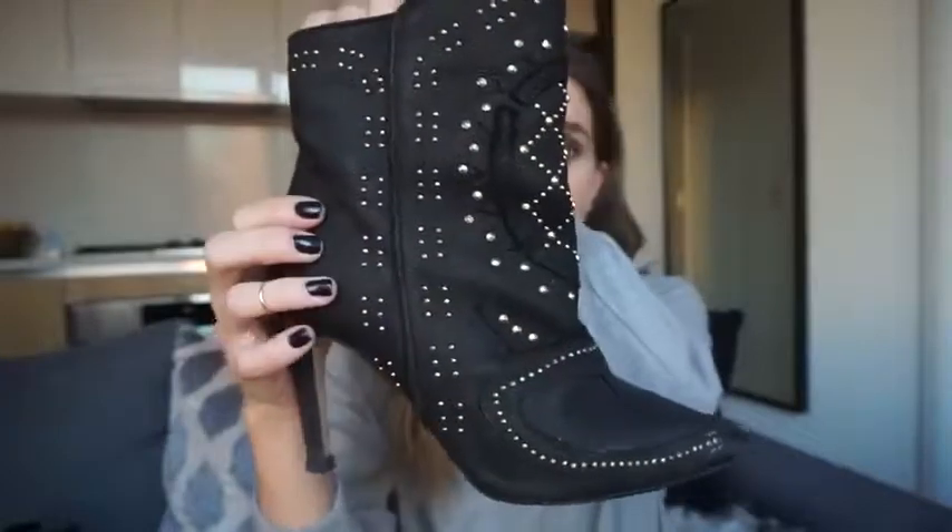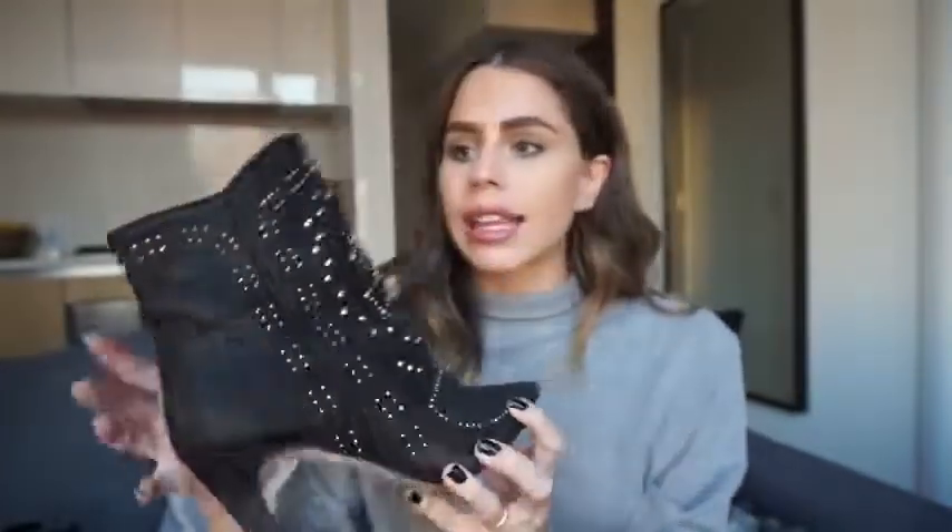Speaking of studs, I have got these — I got them on Poshmark, someone was selling them for like $15, so obviously I bought them. I think they're from Zara actually, but they're super cool with some really awesome detailing. I like to wear these when I'm wearing tights or skirts. They don't really look that great with skinny jeans, but with tights, skirts, and dresses, this is my go-to for fall. The heel is so short — look how low the heel is. They're so comfortable I could wear them all day.